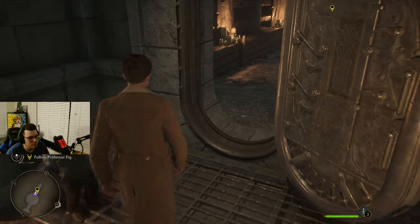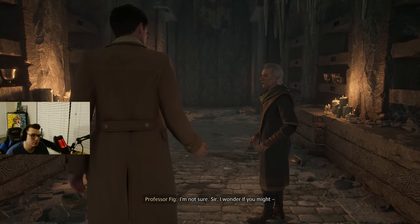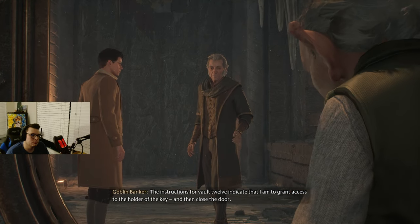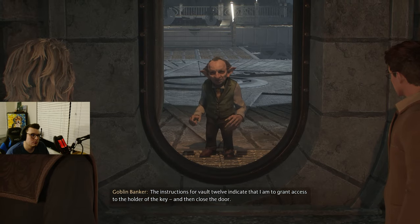Thank you, my good sir. What do you suppose we should be looking for? I'm not sure, sir. My instructions for vault 12 indicate that I am to grant access to the holder of the key, and then close the door.